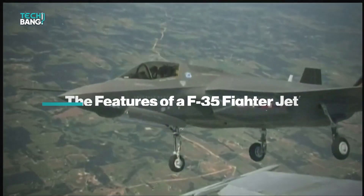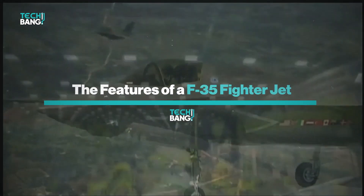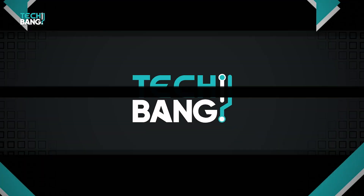Welcome to TechBang. In this video, we will be taking a close look at the F-35, its amazing features, and why it is called the attack bomber of the future.